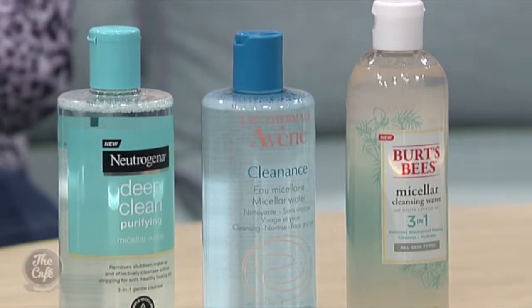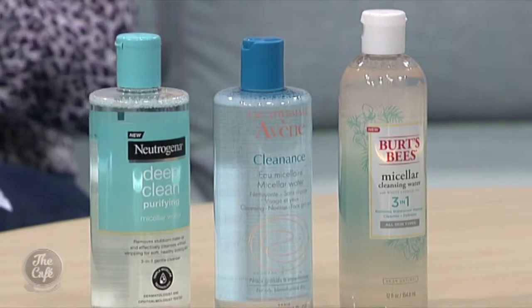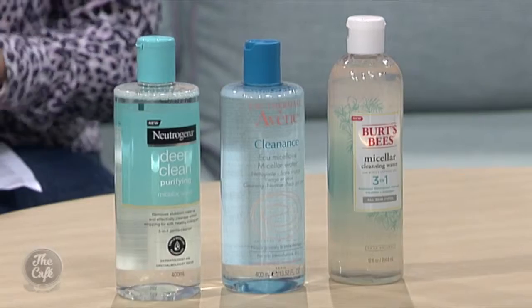So it's not like a skin freshener or toner? No it's not. It is a cleanser, but the bonus with it is that it is so effective because these little micelles - that's what they're called - pull the dirt and oil and grime from your skin, so you don't actually need to use a freshener or toner. It also hydrates the skin and you don't need to wash it off. You can use it straight from a cotton ball or a cotton pad and you're done. It's so effective and so quick.